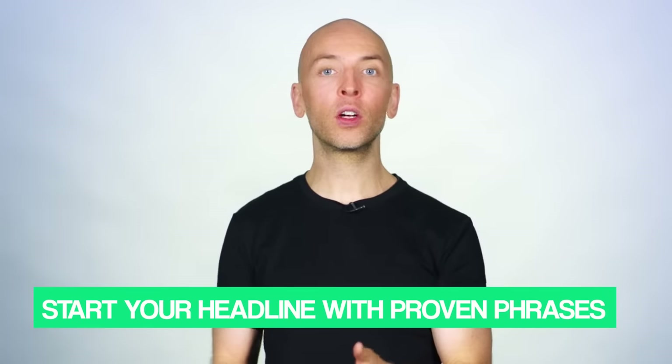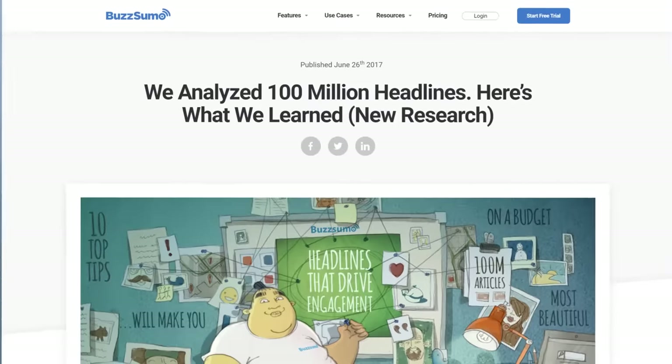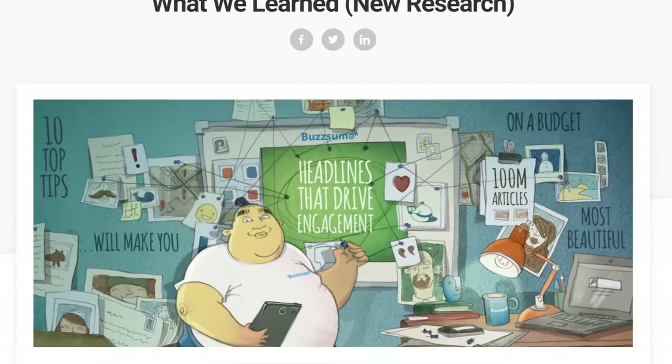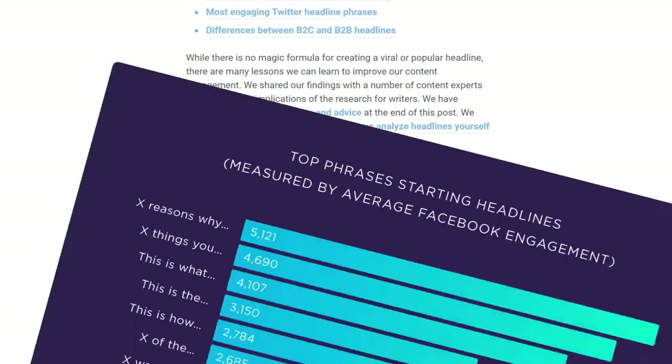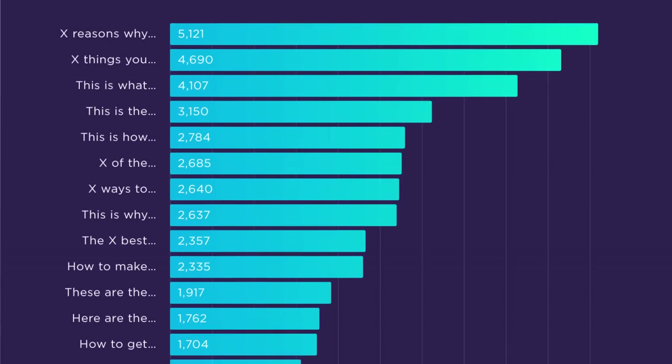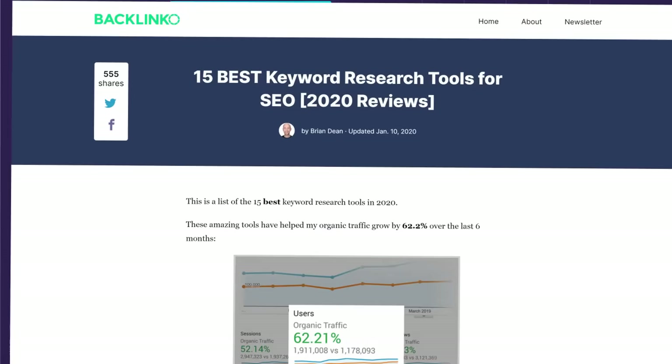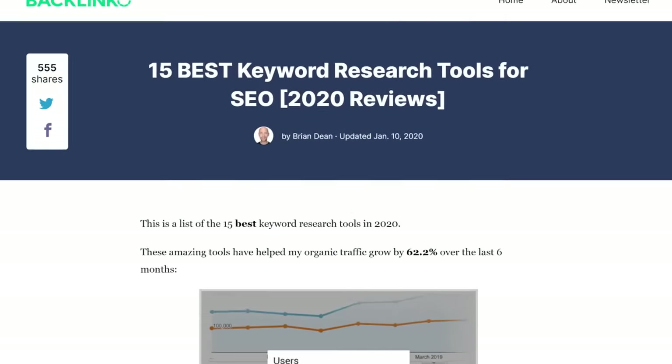Here's exactly how to write blog post headlines that stand out and get clicks. First, start your headline off with proven phrases. Buzzsumo recently analyzed about 100 million headlines and found that headlines starting with these 20 words and phrases get the most shares on social media. When I published a post on my blog, I made sure to start my headline off with one of those phrases. Obviously you don't need to start every single headline that way, but when it makes sense, try and use them.